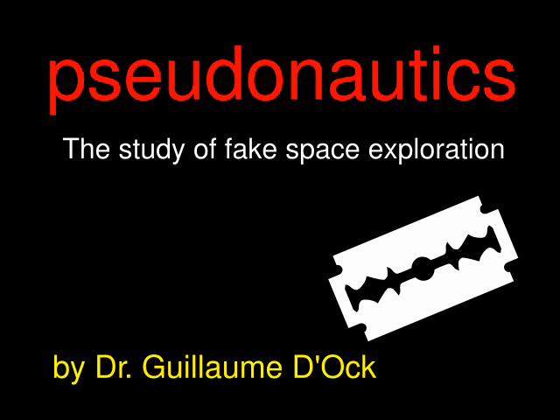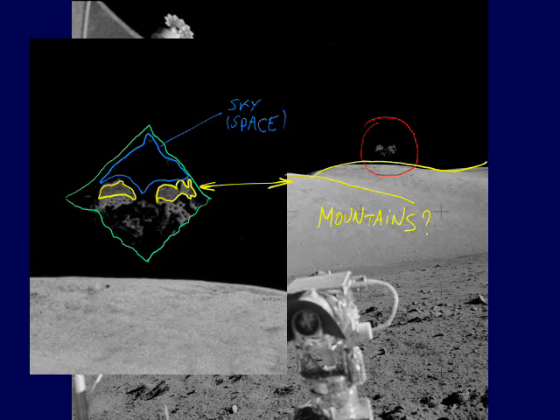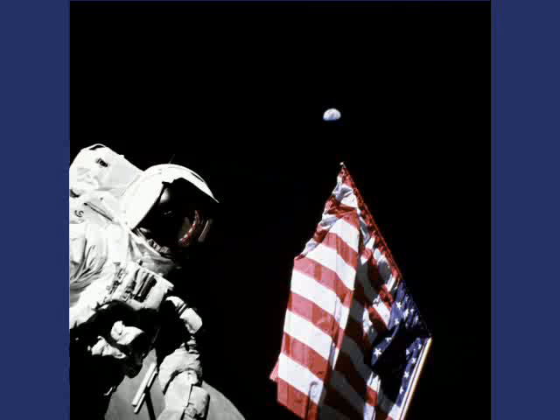Pseudonautics — the study of fake space exploration. Episode 2: Bizarre Apollo 17 Photoshopping. In the previous episode, we examined unexplained reflective artifacts in the Apollo 17 sky. In this episode, we'll examine an interesting case of NASA Photoshopping.